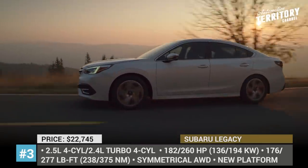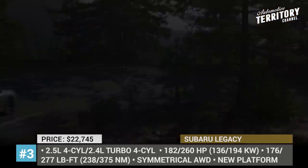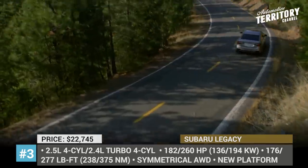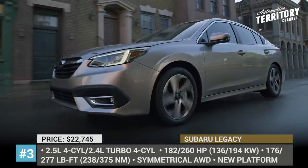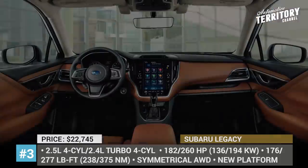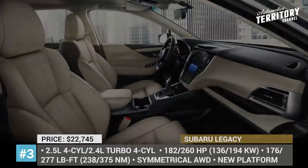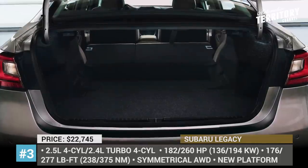The model features two drivetrain options — a 2.5-liter direct-injection boxer engine netting 182 HP and 176 lb-ft, and a new 2.4-liter turbo four-cylinder with 260 hp and 277 lb-ft that is standard on the Limited XT and Touring XT trims. Regardless of the engine choice, the power is channeled through a linear electronic CVT to all four wheels via Subaru's symmetrical all-wheel drive with active torque vectoring.